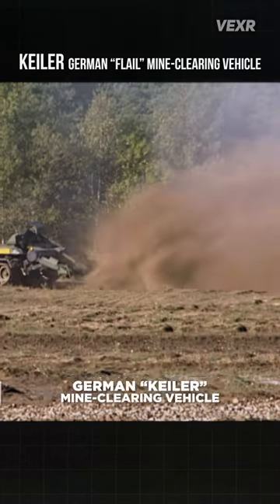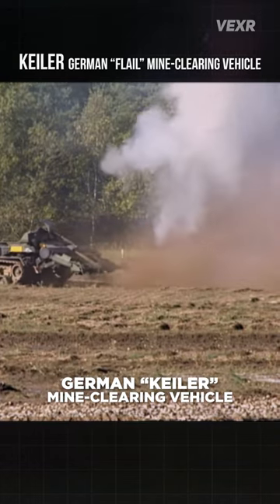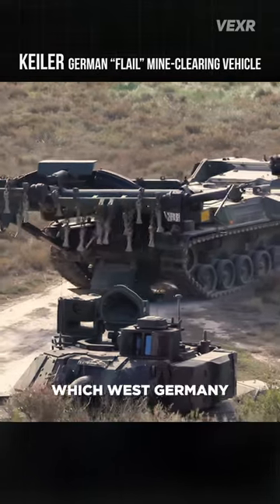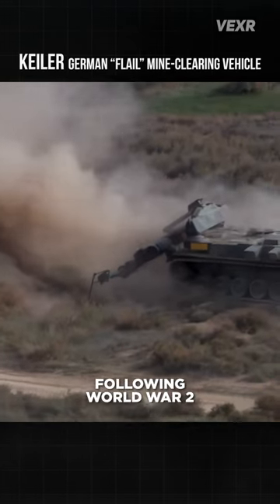This is the strange but effective German Keiler Mine Clearing Vehicle. It's built using an M48 Patton tank chassis, which West Germany acquired about 300 of following World War II.